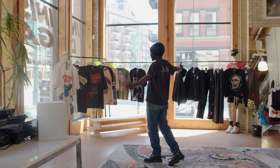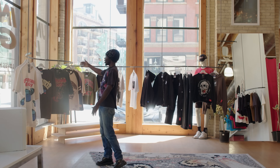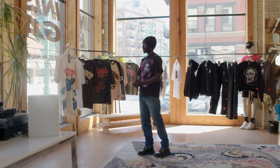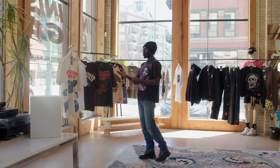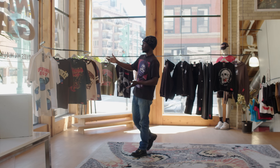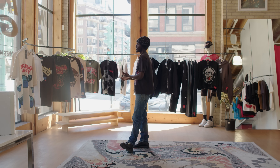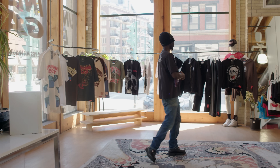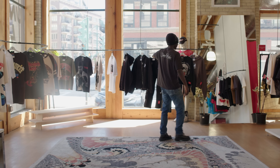This is it here. We have this very interesting curvature rack that was built by our good friend Nelson. It's just a cool way to display some of our product — very boutique, minimalistic, with a more DIY approach. A lot of our products are here.